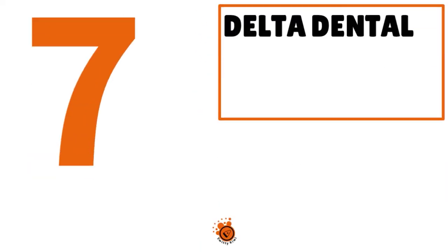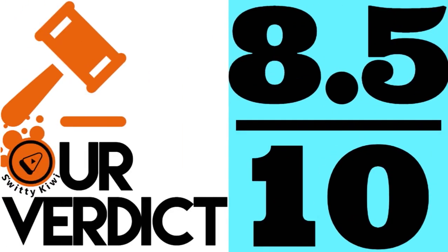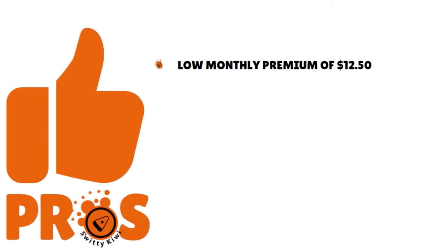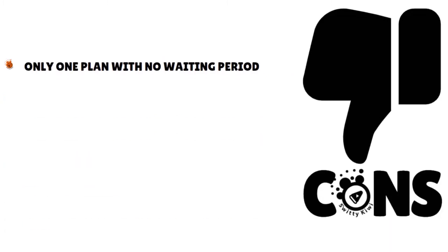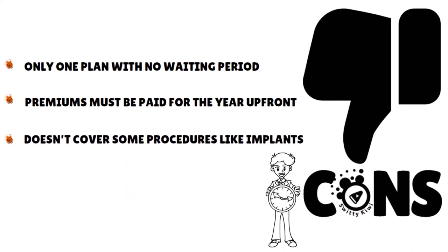Number 7: Delta Dental. We gave this company 8.5 over 10. This is for the best affordable coverage out there, so if cost is really an issue for you right now and you're trying to control the budget, go with Delta Dental. On the pros, they have a low monthly premium of around $12 to $20. No deductibles or annual maximums, and co-pay is by procedure. On the cons side, only one plan with no waiting period, and premiums must be paid for the year up front.